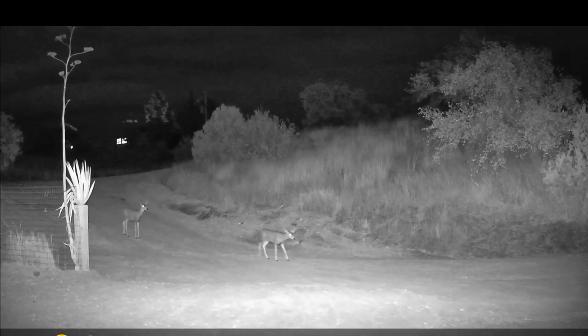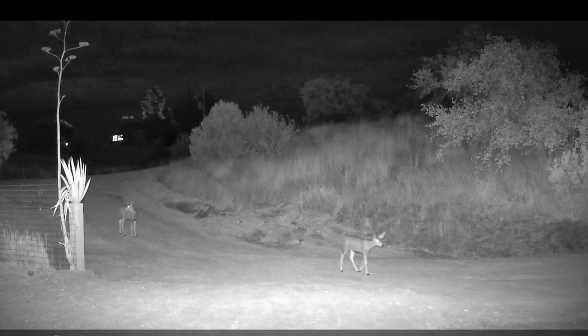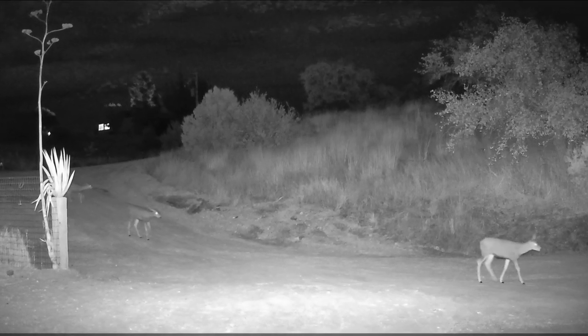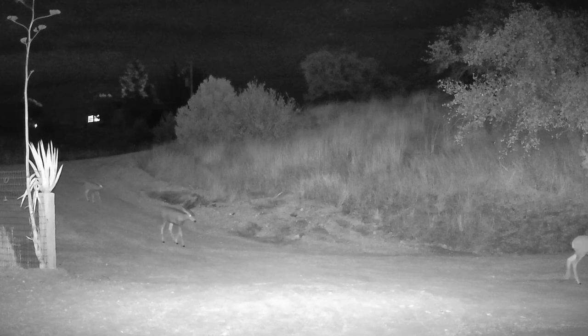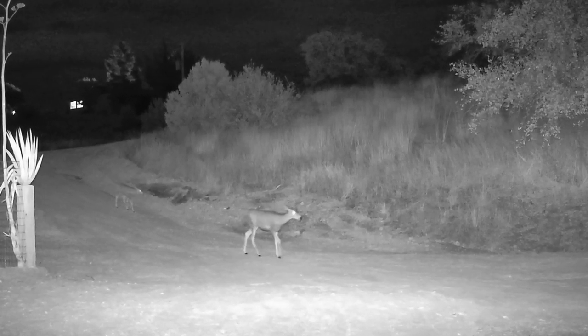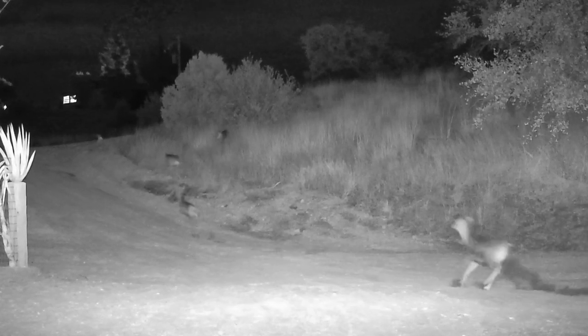Someone seemed a little curious about the new camera and came over for a really close look. It then went over and got the carport light motion sensor turned on, so we got a good look at a couple more coming. And then suddenly, something scared them — we don't know what it was.